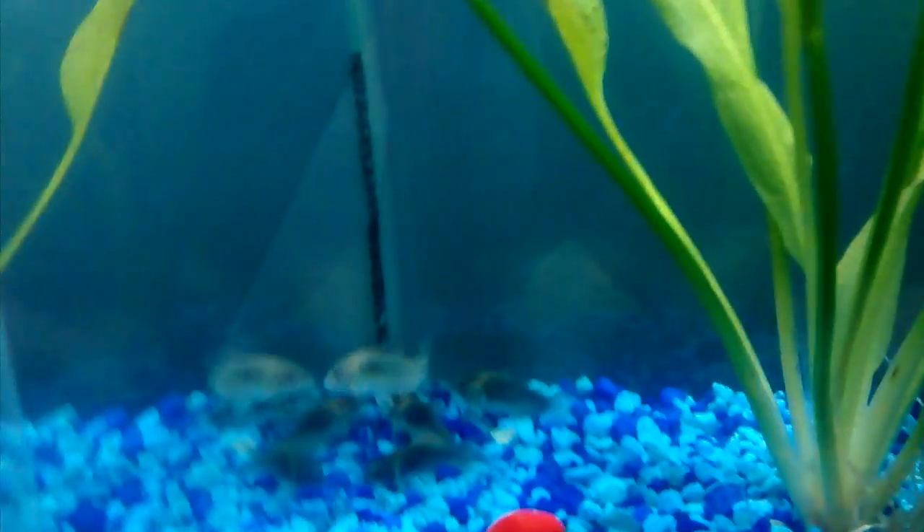I think they're absolutely beautiful. They have this emerald green color on the side — these are emerald green Cory Catfish. They look absolutely beautiful.